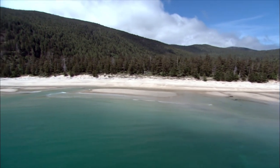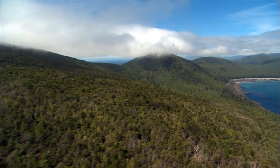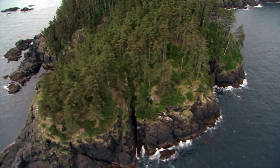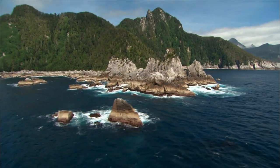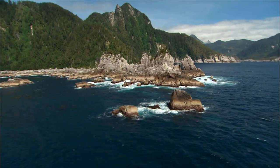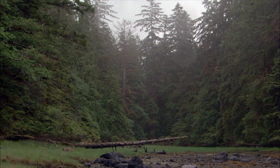At the southernmost tip of Gwaii Haanas is Kungit Island. This island spans 215 square kilometers, ending at Cape St. James. The park receives more than 4,000 millimeters of rain every year — triple the Canadian average.